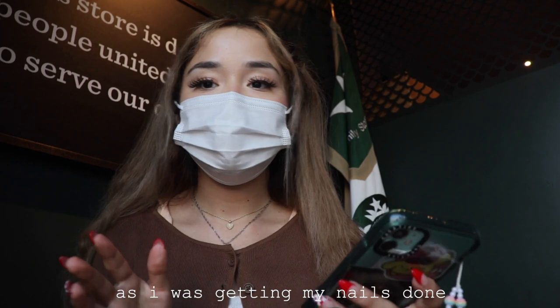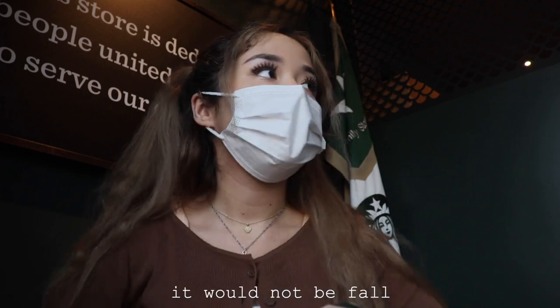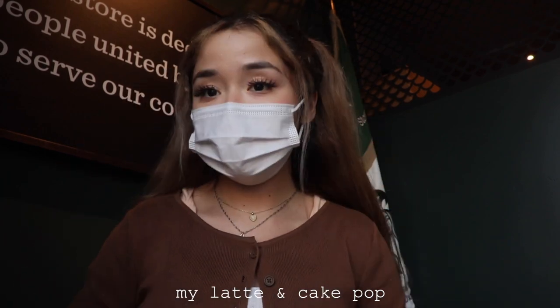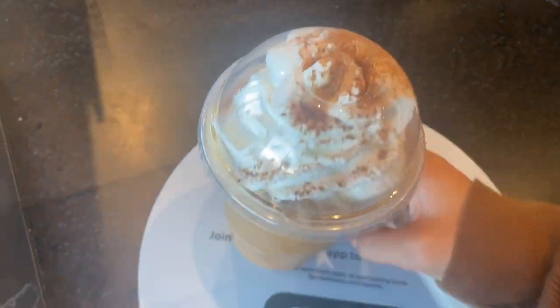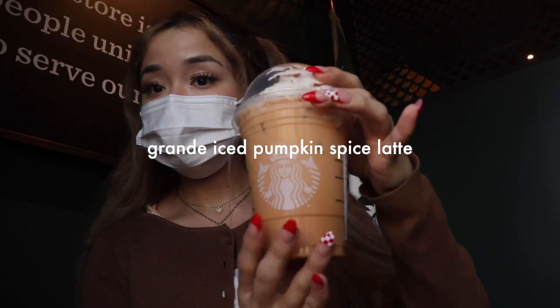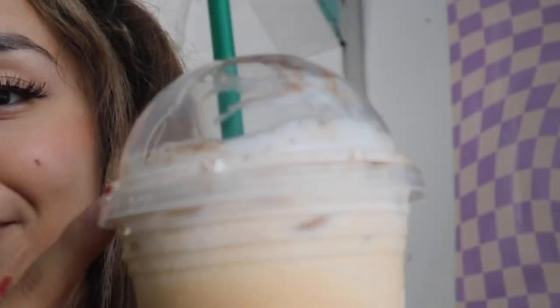We are now at Starbucks. As I was getting my nails done, I realized there was a Starbucks right across the street, so I just walked here. It would not be fall without a pumpkin drink from Starbucks. I just ordered my latte and cake pop — I think it's ready. I got my iced pumpkin spice latte. She looks so good. And then I also got this little fox cake pop. Let's try this for the first time together — the whipped cream just melted on the way home. Love that for me. Wow, this is really good — 10 out of 10 experience. We'll definitely be buying this throughout the entire fall season.